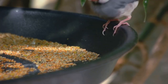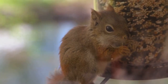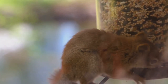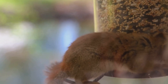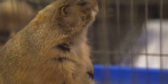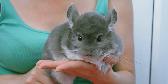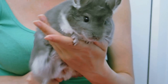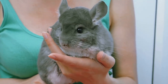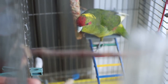Their wild habitat is quite harsh, with extreme temperatures and scarce water sources, but these resilient little creatures have adapted beautifully. They get most of their water from the food they eat, which primarily consists of seeds, grains, and insects. If you're looking for a gerbil that's a little out of the ordinary, the Shaz Jird might just be the one for you — an interesting breed that brings a whole new dimension to gerbil ownership.